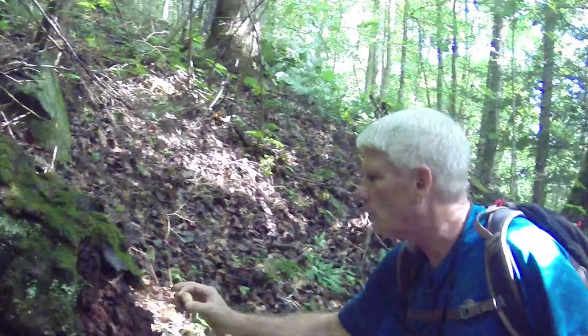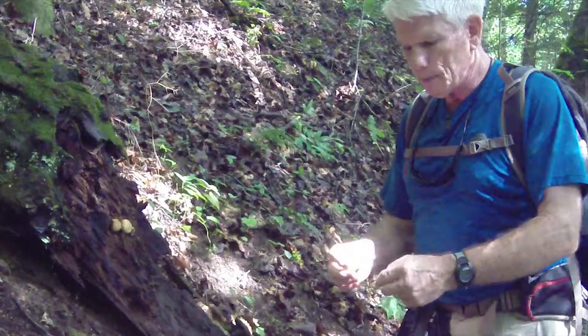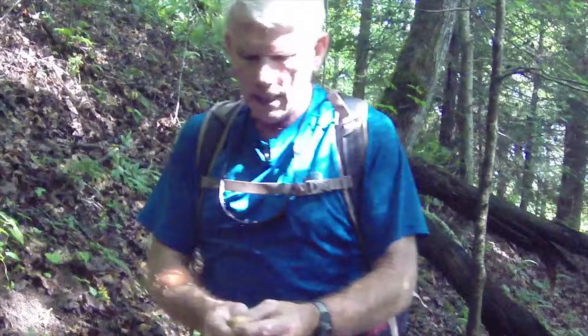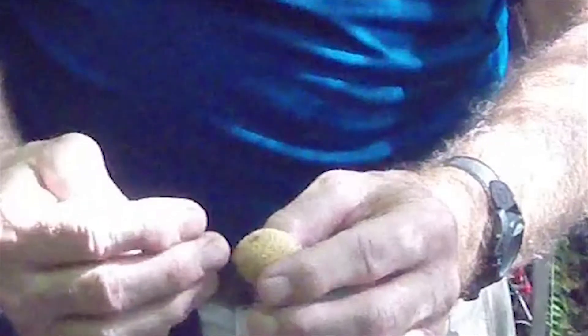You can only get in trouble with one of these — I don't know that you'd have to eat a lot of them to really get in trouble, but it's possible that this one, a little puffball — always cut them in half.